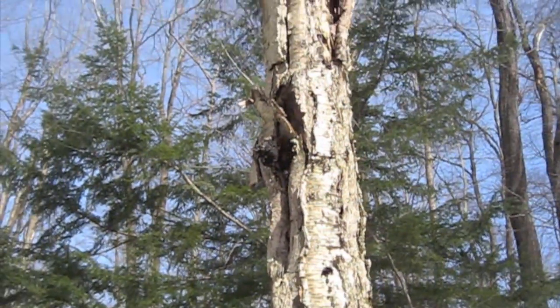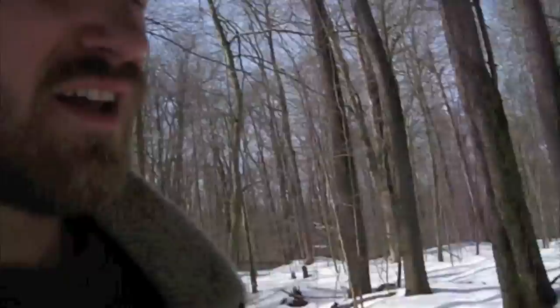Now let's see what's going on here because there's a debate. Is the chaga beneficial for the birch tree or is it detrimental? Is it fixing and helping the birch tree? Is it giving it life?